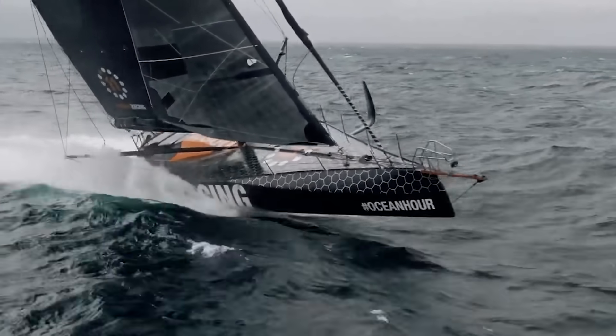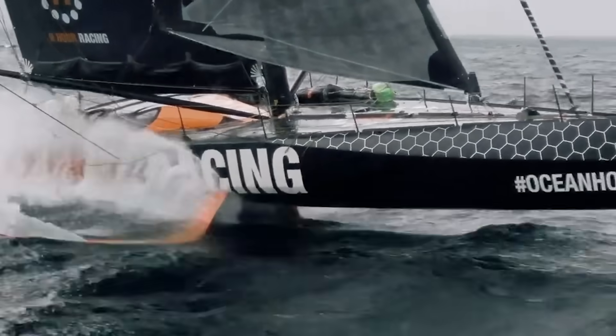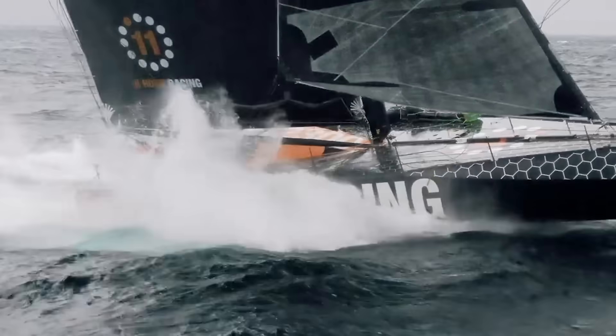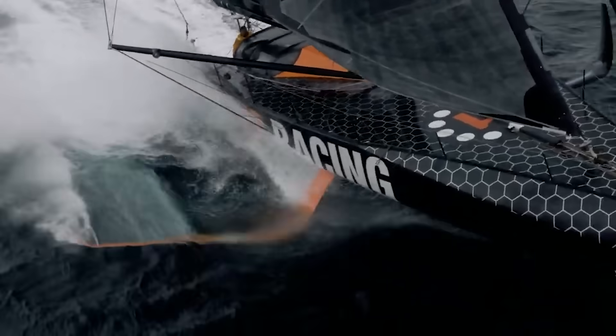And while they are the fastest monohulls in the world, they're also some of the most dangerous. Dismastings, collisions with floating containers, foil breakages — if it can break, these folks will break it, usually at the worst possible moment, just like us.